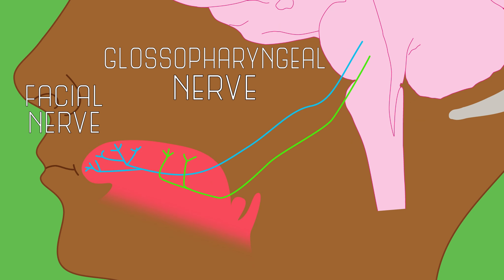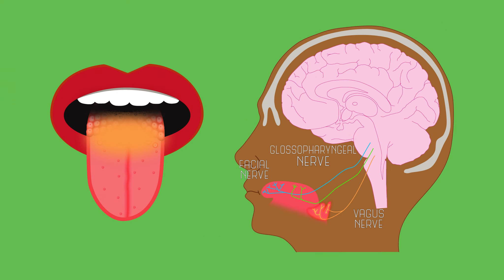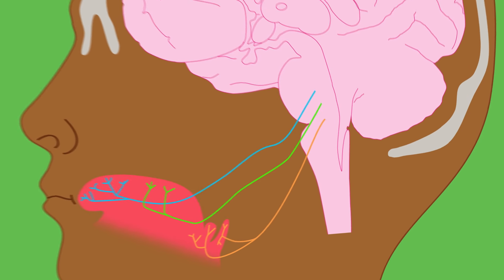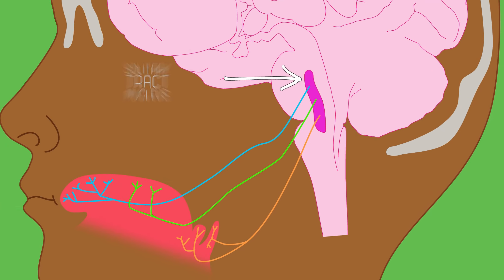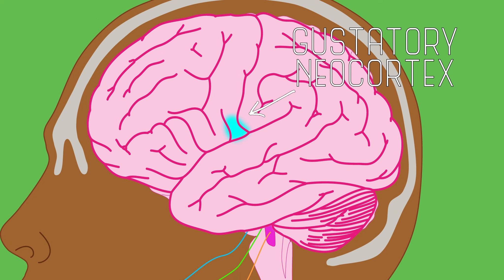There are three major cranial nerve pathways that participate in this transmission. The facial nerve, glossopharyngeal nerve, and vagus nerve receive signals from the front, middle, and back parts of your tongue, respectively, and pass that information on to a brain structure called the solitary tract nucleus, or the NTS for short. From there, the information is passed up to the gustatory neocortex, where higher-order processing can occur. The different taste sensations are preserved all the way up to this level, and different cells in the cortex respond to each of the five taste types, as well as coding the intensity of the taste.